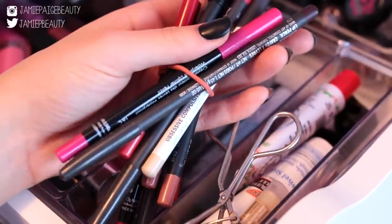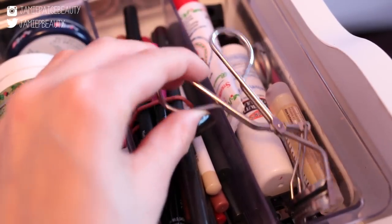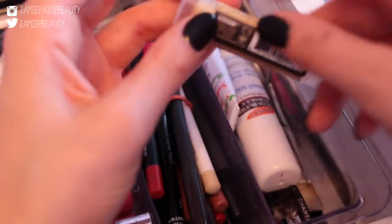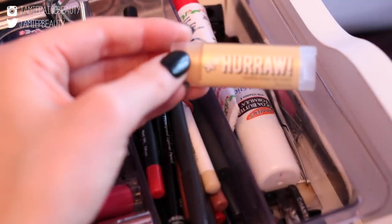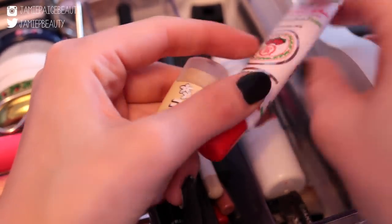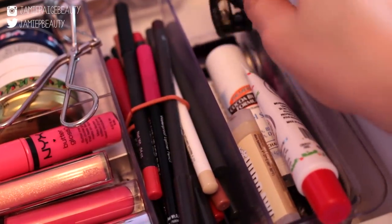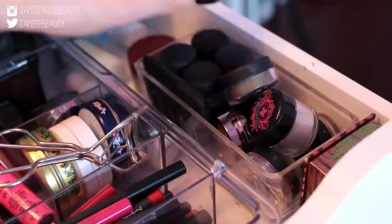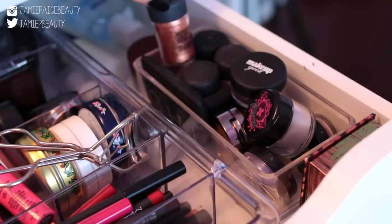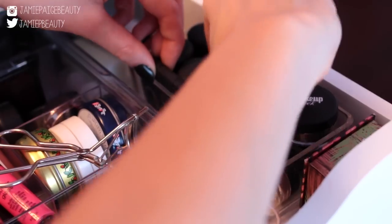I have a bunch of MAC and Makeup Forever lip liners, some NYX ones. Then I have other favorite lip balms like the Hurraw lip balm, another Smith's Rosebud Salve in the squeeze tube, and the Palmer's cocoa butter lip balm. I also keep my sharpeners in this drawer, and in a little container I keep all of my pigments — Makeup Geek pigments, MAC pigments, and a Sugarpill pigment.